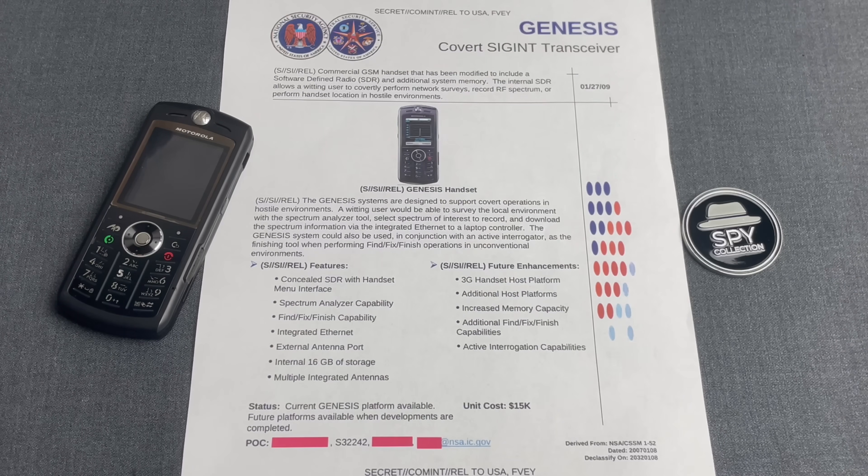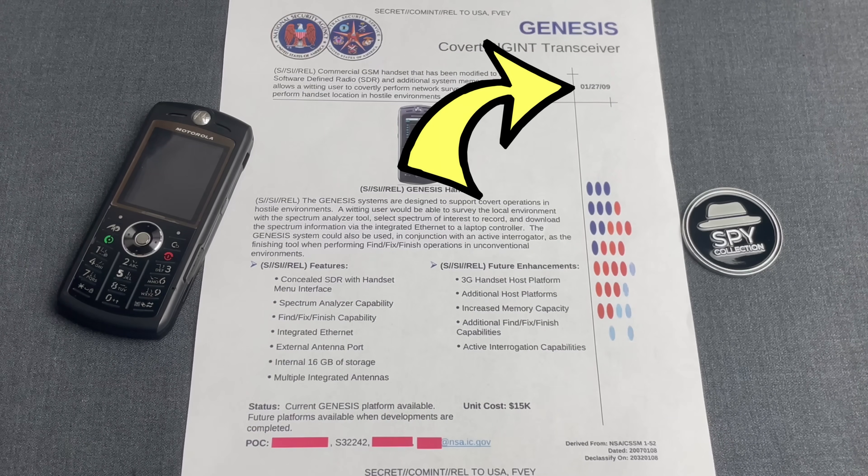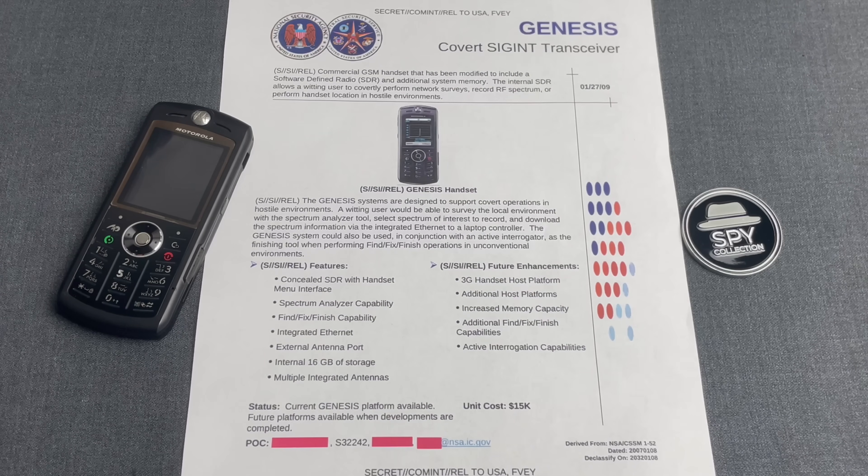That said, Genesis had a great advantage. Back in 2009, most people would have never even imagined that you could have a fully operational SDR hidden in a typical handset, making it an incredible spy gadget for clandestine operatives to perform SIGINT tasks that would otherwise require bulky computers and antennas.